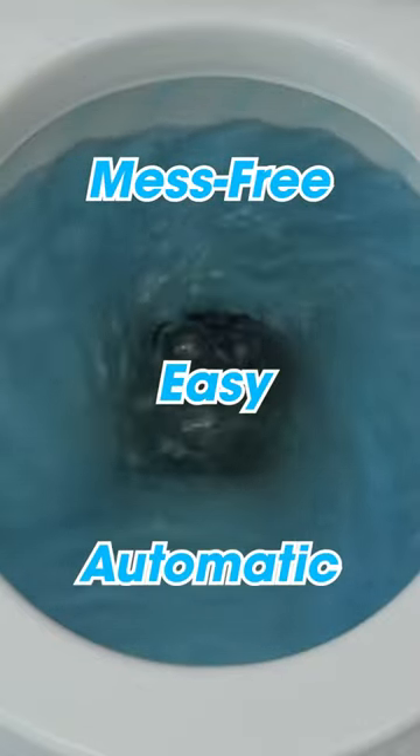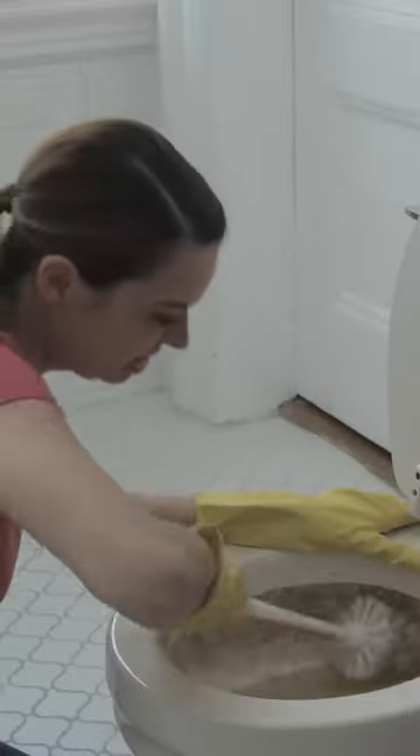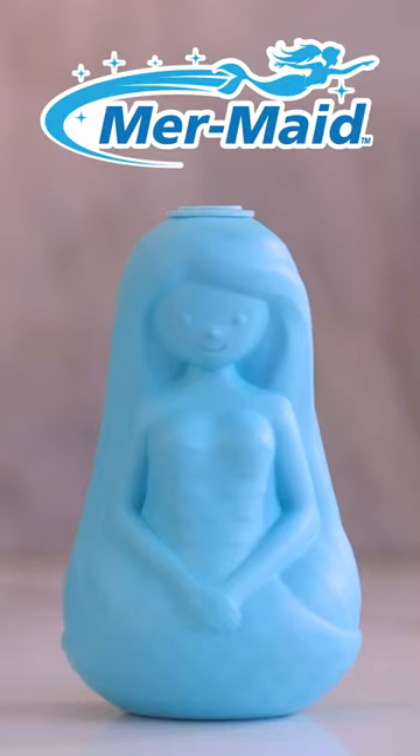Mermaid is the mess-free, easy way to automatically clean your toilet bowl every time you flush for up to three full months. So stop cleaning your toilet and get a Mermaid. If the water is blue, Mermaid is working for you. Order now.